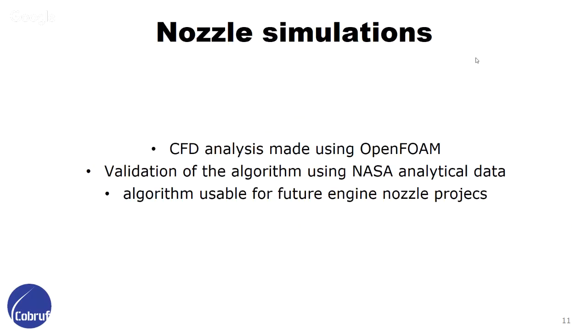The CFD analyses were all made using OpenFOAM. We used analytical nozzle data from the NASA website to validate our CFD algorithm. That's what we did — validating our algorithm for future engines and future nozzle projects we are going to make next year.